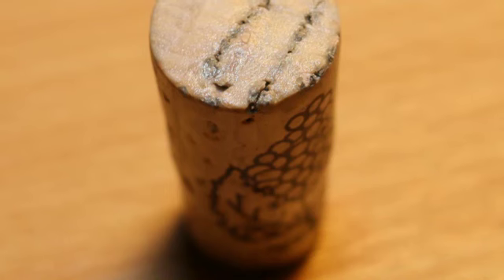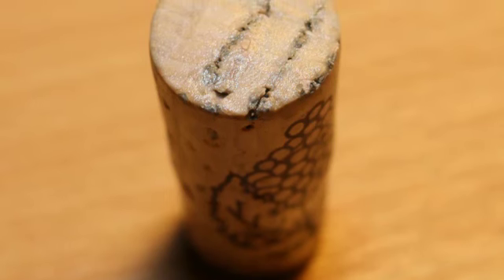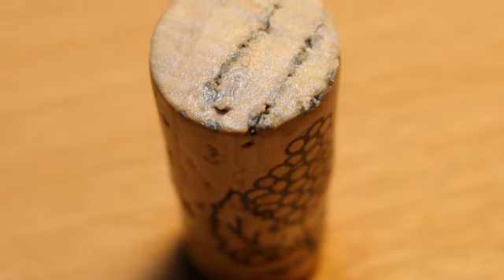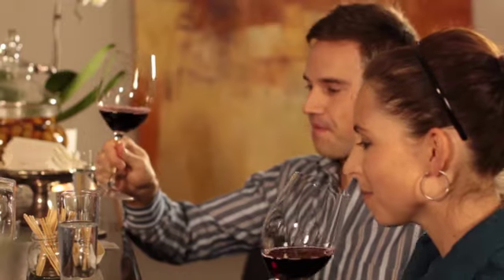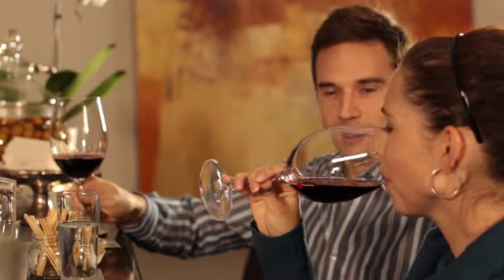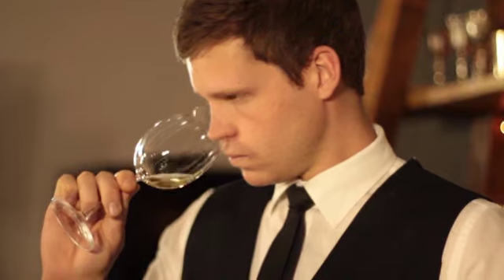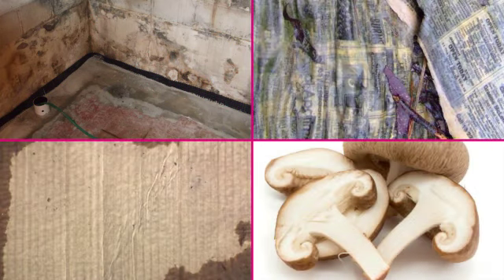Cork taint happens because the wine needs to be in constant contact with the cork in order to create an effective seal against oxygen. However, if the cork has TCA, it then has the opportunity to contaminate the wine. To test if wine is corked, all you need to do is pour a little of the wine into a glass and smell it. If it smells of damp basement, wet cardboard, soggy newspaper or mushrooms, then it is corked and mustn't be served to your guests.